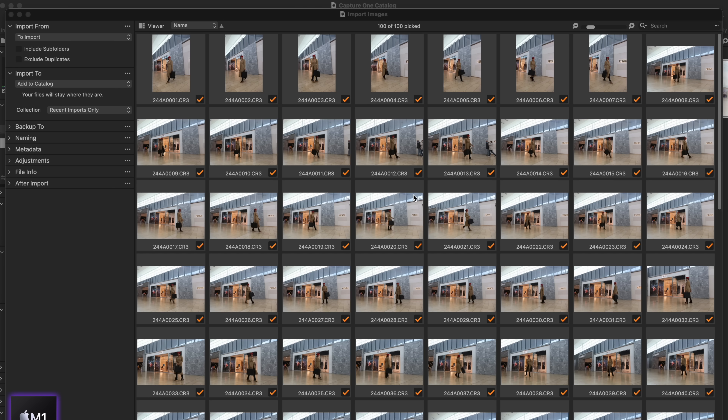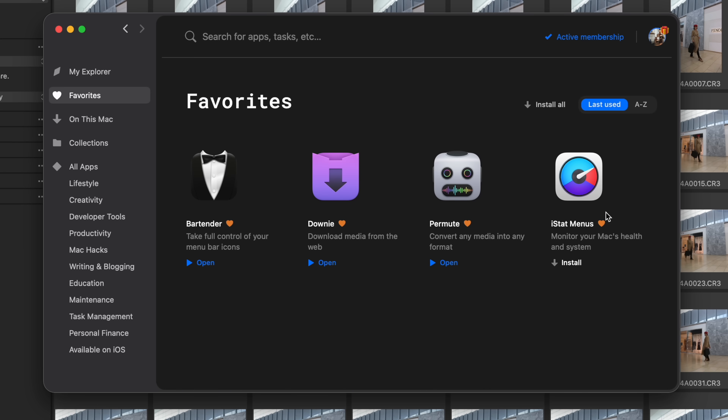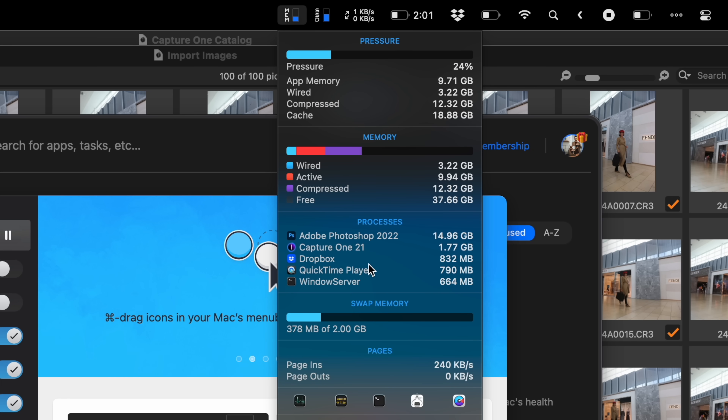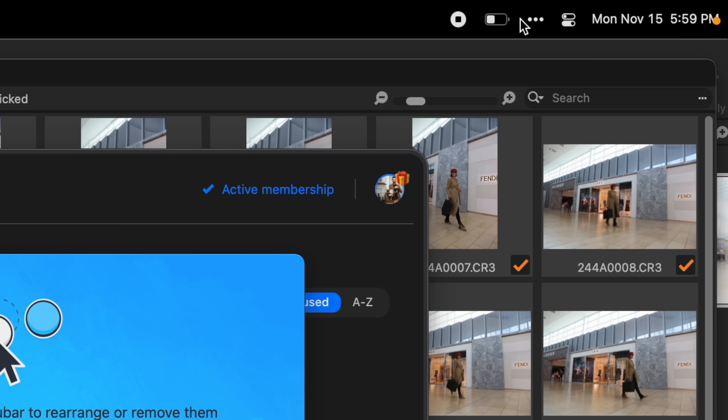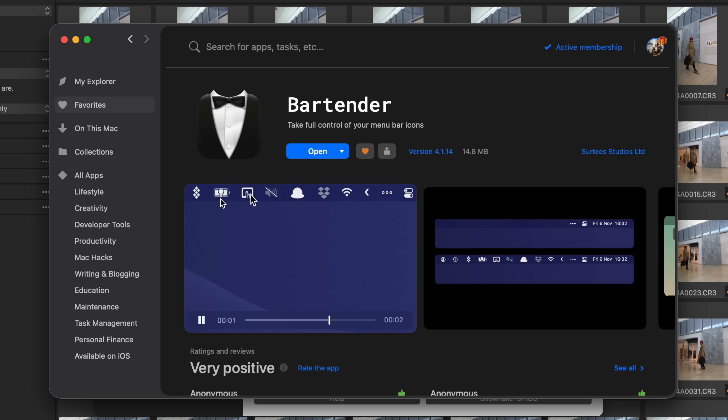I'm going to quit all my Lightrooms now and take a look at Capture One. Next will be an import and preview-generating test. I've got the same 100 files loaded onto two matching memory cards — they're both pretty fast. If I'm watching the performance of these, there's good software for that, like iStatMenu. I can launch it through Setapp — take a look at my favorites and there it is. Up in the corner I can keep an eye on my memory usage, CPU, all that stuff. And I'm hiding and showing menu bar items using Bartender — another one of my favorites in Setapp.